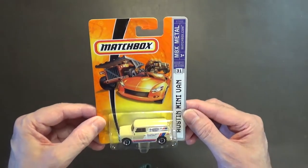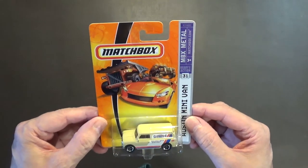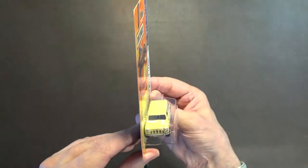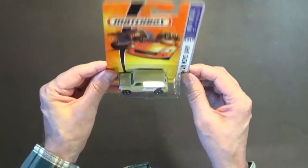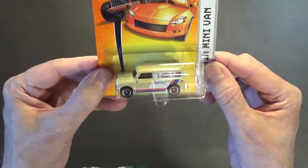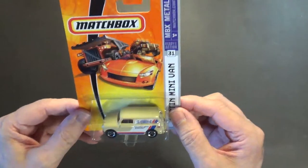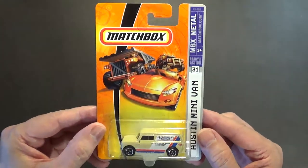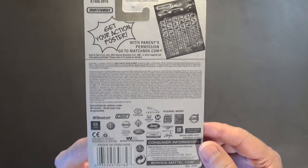Next we have this really nice Austin minivan — it's number 31 of 75 vehicles. I really like this vehicle; it's reminiscent of the old Lesney matchbox. When I see vehicles like this I think it's so retro, very nice. The tampo on the front is beautifully done — the grillwork and lights look really nice — and the side tampo looks really good too. This is from 2007.